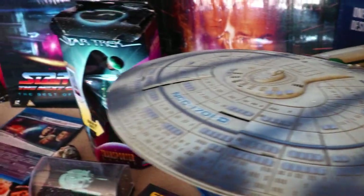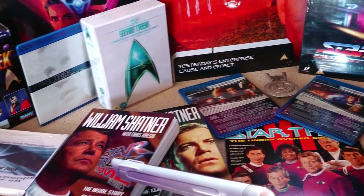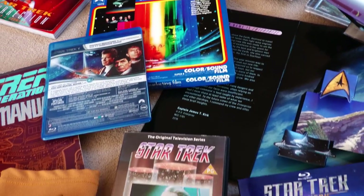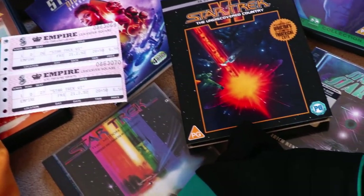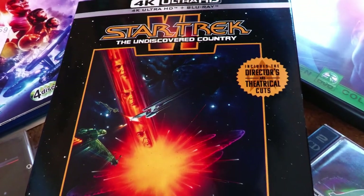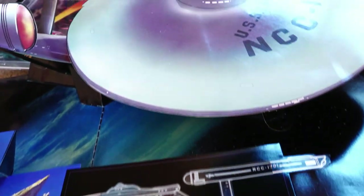I suppose you could say I'm a bit of a Trekkie, and this is just some of my collection. I particularly like the original cast movies, and as much as I like Star Trek II The Wrath of Khan and Star Trek IV The Voyage Home, I think Star Trek VI The Undiscovered Country is overall the best of the six films, and I'll aim to outline my reasoning for that throughout this review.